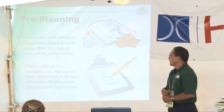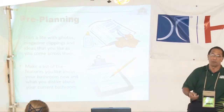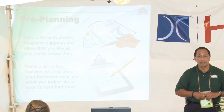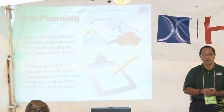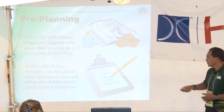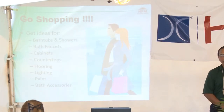Make a list of the features you like about your current bath and what you dislike — only when you can identify those things can you identify what you really want done. Keep a notepad by the bed, because you might wake up with an idea and forget it by morning. Go shopping and get ideas for bathtubs and showers, bath faucets, cabinets, countertops, flooring, lighting, paint, and more. There are also a lot of websites you can browse for ideas.